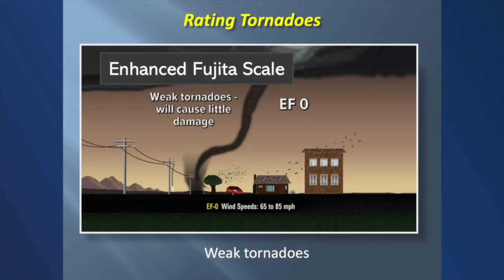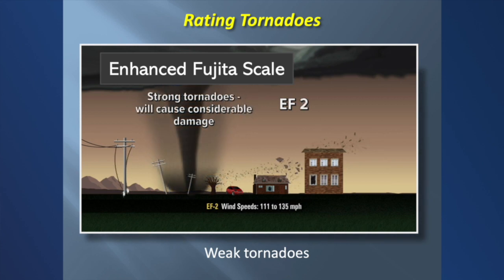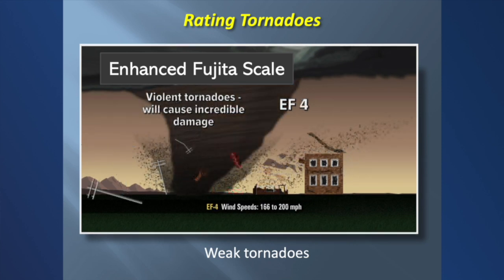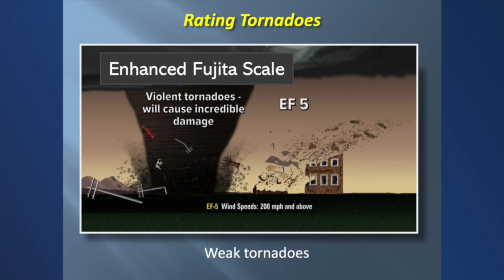We rate tornadoes with the EF, or Enhanced Fujita, scale. An EF zero or one is a weak tornado — causes a little bit of damage, knocks down some branches, maybe some shingles off the roof. When you get up to a two, that's getting to be a pretty strong tornado with winds of 111 to 135 miles per hour — will cause roof damage, blow out windows, and really wreck up trees. An EF three, which is what the Windsor tornado was, will take roofs off houses, do a lot of damage on buildings, blow all the windows out of cars and flip them over — those are winds of 136 to 165 miles per hour. An EF four is a violent tornado with winds up to 200 miles per hour. The EF five — that's the finger of God from Twister — incredible damage. Fortunately, only a few tornadoes a year anywhere in the country become EF fives.